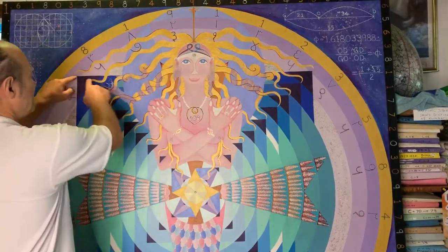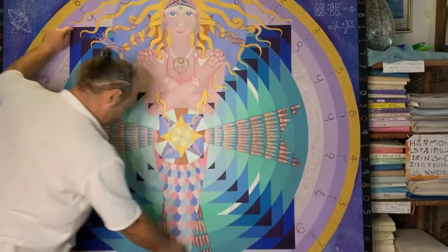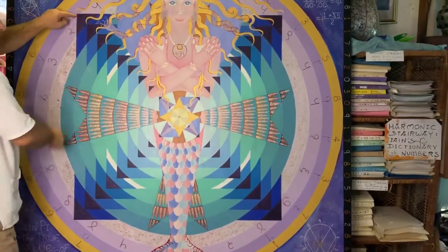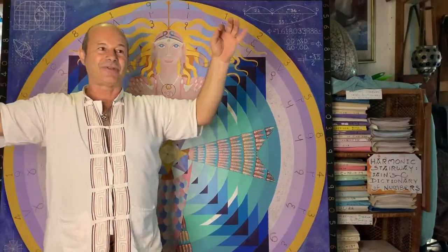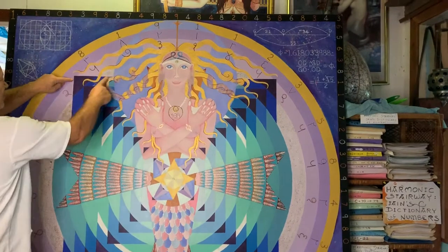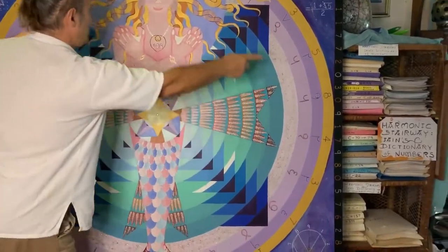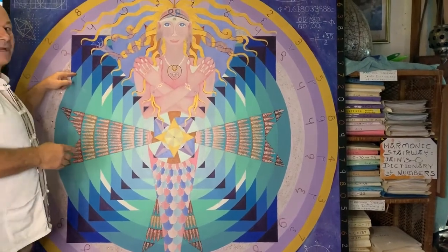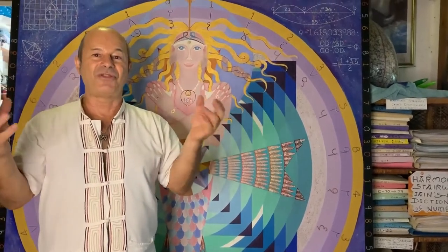This is called the mystical quadrature of the circle. If that's one metre squared, the perimeter of this square is four metres. If I grabbed that as a string and said, what's the corresponding circle that also equals four metres, it would be this circle going in here. This circle also has a corresponding circumference of four metres. That's called the mystical quadrature of the circle — it means that heaven and earth unite.